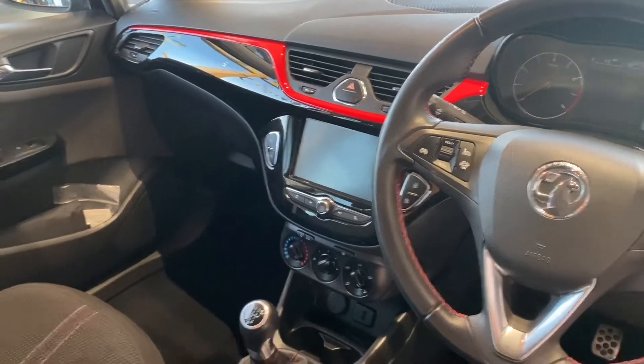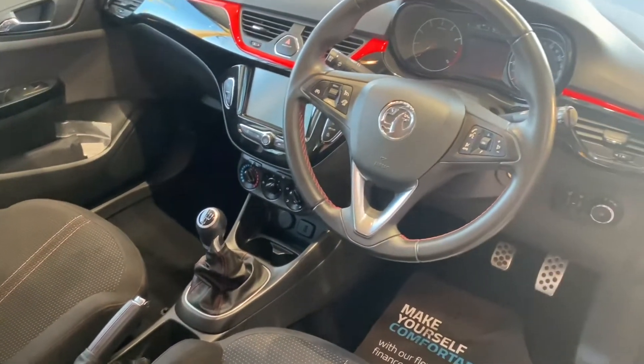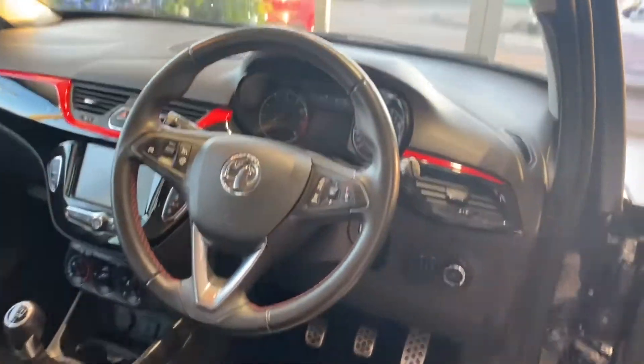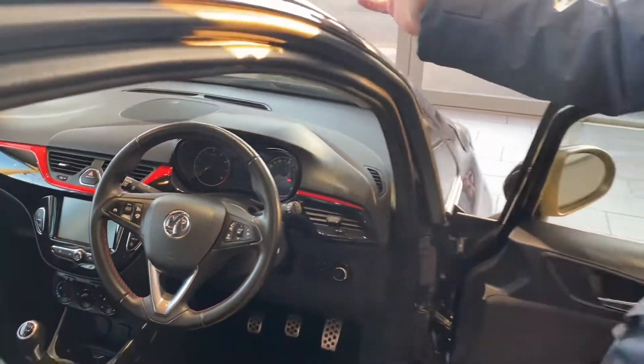It's got music streaming as well. You've got a city mode, which makes the steering go nice and light. There's a height-adjustable driver's seat. This one also comes with the heated front windscreen, which you normally only see on Fords — so great that you can de-frost the window at the touch of a button.